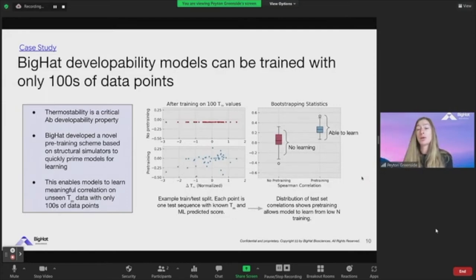Here's another example where we're able to use a very small amount of data to improve developability properties. Thermal stability is a critical antibody property for developability. We were trying to figure out how low our dataset size could be to still get effective measurements — is this going to be more thermally stable or less, or should we worry about this variant compromising thermal stability? In the absence of a large amount of training data, we developed a novel pre-training approach: we use structural simulators or in-silico approaches to generate a very large number of estimated property labels for sequences, pre-train our models on those values, and then with only 100 real thermal stability values from the lab, we can still get meaningful correlation.